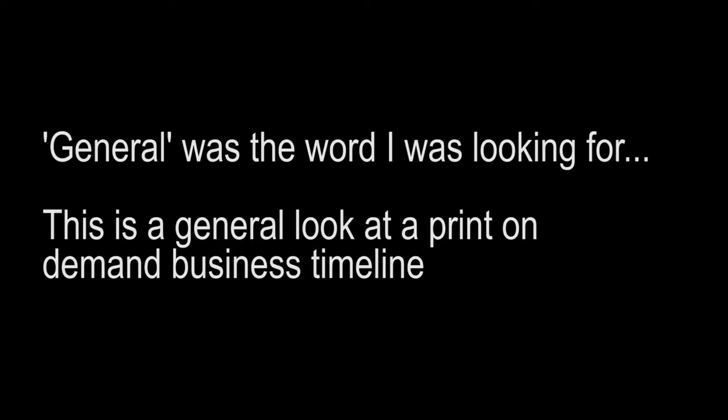How long will it take to become successful with your print-on-demand business? In this video I want to do a timeline of the steps to create a print-on-demand business and how long it will actually take to start seeing results. Obviously this will be different for every single person, however this is more of an overview — just a normal look at what it should be, and if you're way off then something's going wrong.